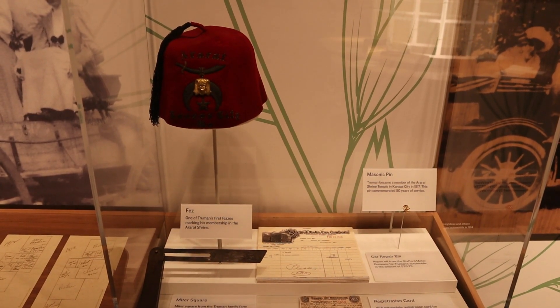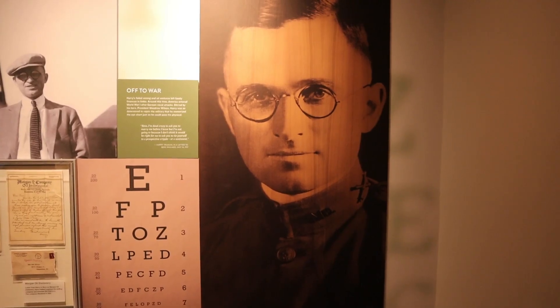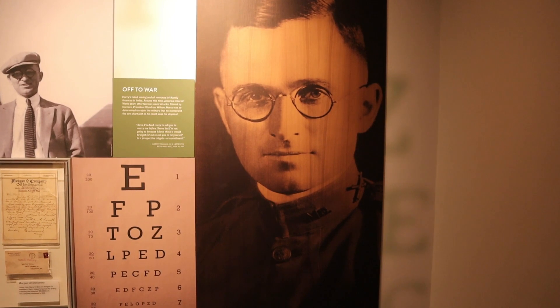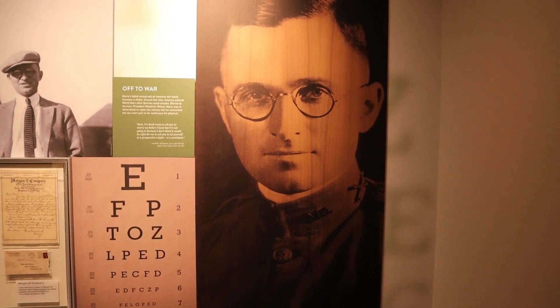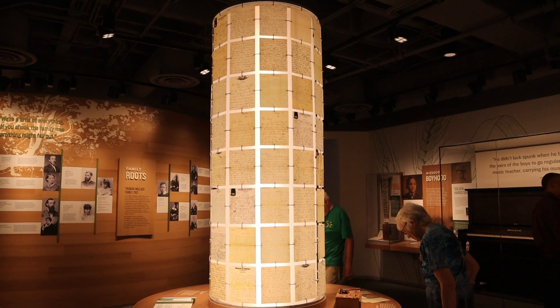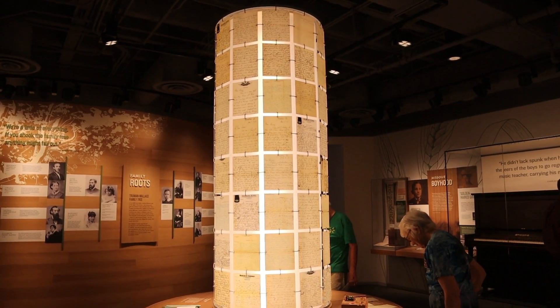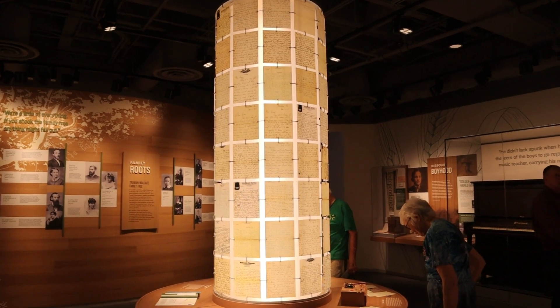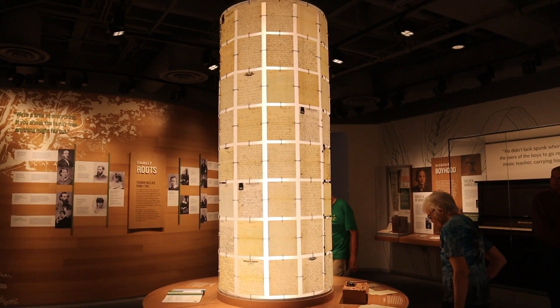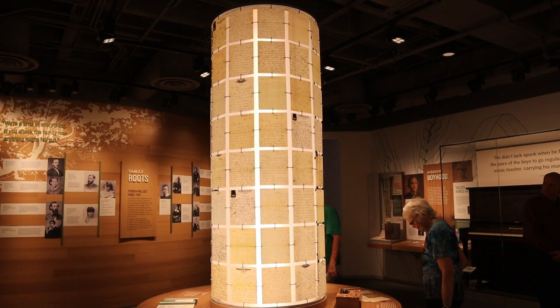When World War I broke out and the United States entered the war, Truman went back into the military. He would get a passing grade — he actually memorized the eye chart. In the middle of this room, they have a cylinder, and on the outside are copies of the love letters written from Truman to Bess during his time overseas.